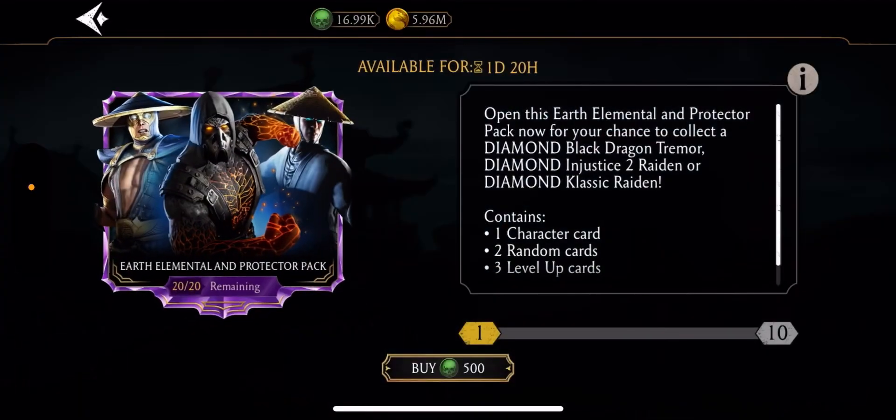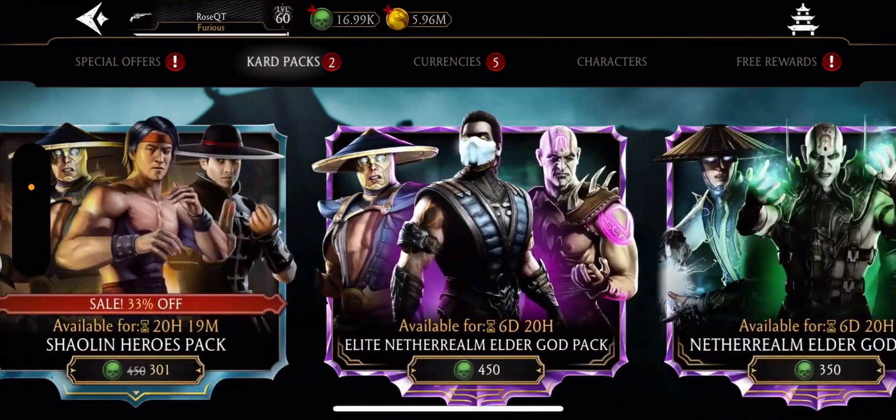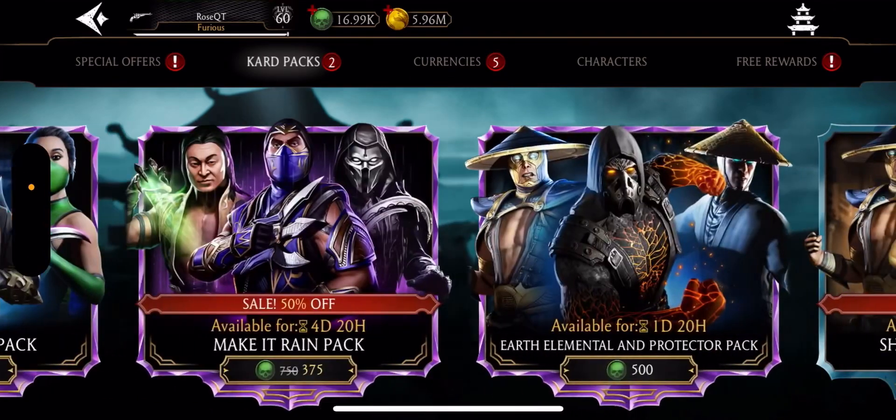Hello everyone, we just got the thing. Happy Thanksgiving by the way, guys, but we just got a bunch of packs — a bunch of Black Friday deals.